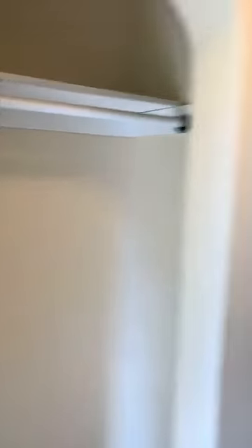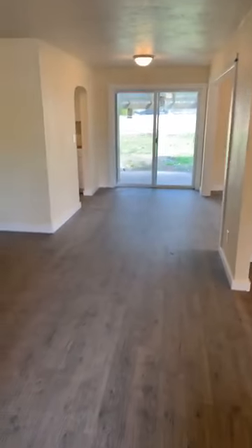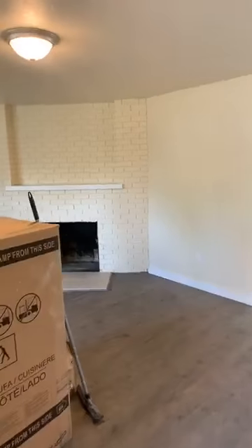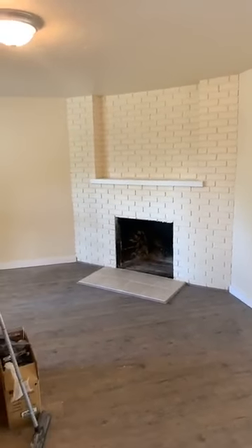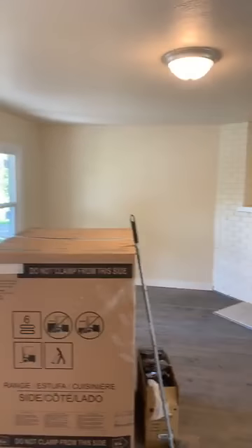We've got a little closet right here. We've got new flooring put in this house, all new trim, new windows, new paint. This has a really, really comfortable fireplace there. This is the living room.